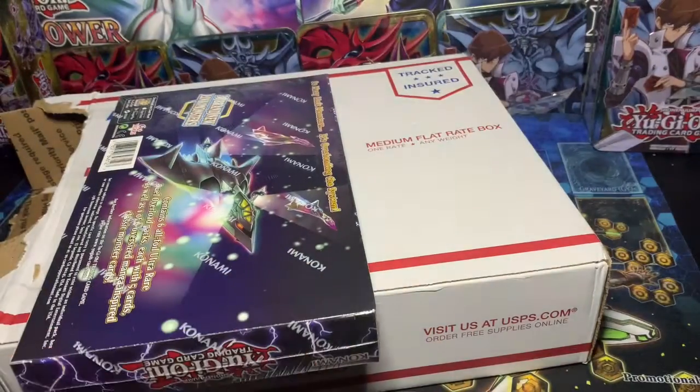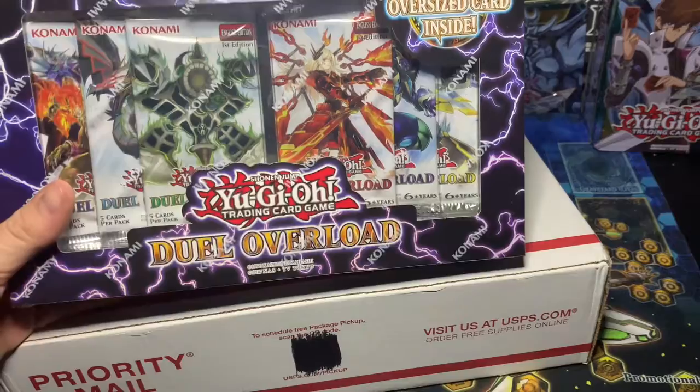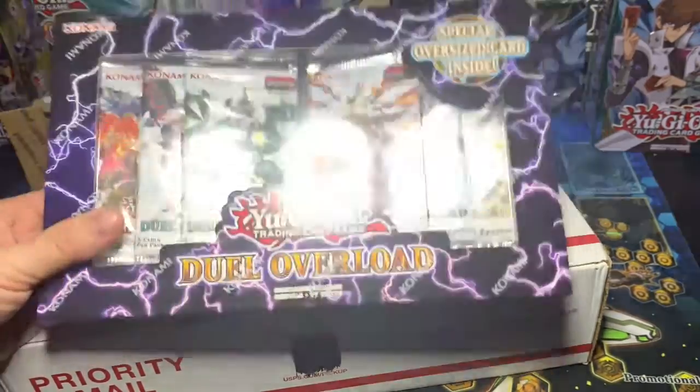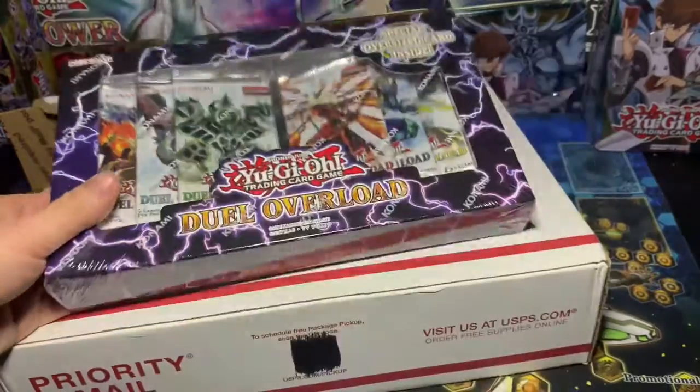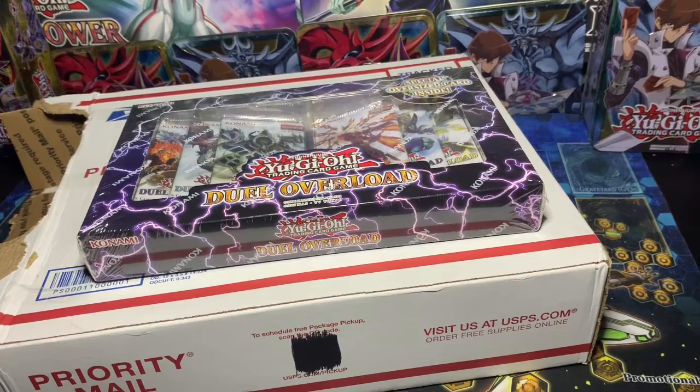Oh, and you get cards as well — giant-sized cards. This is exciting! Dual Overload — very cool. Another chance at Happy Fiber Axe and some good stuff. Kagari — we definitely need a Kagari for our Sky Striker deck.